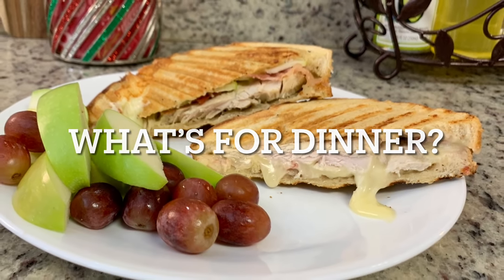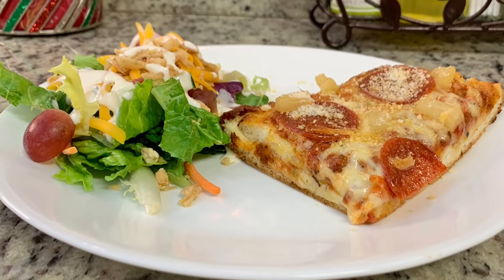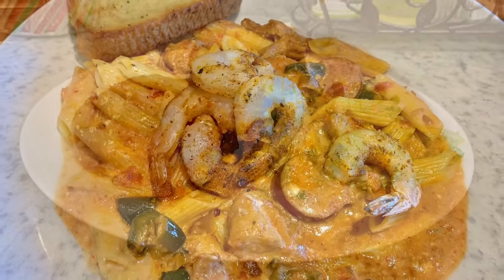Hi, I'm Megan and welcome to my kitchen. In today's what's for dinner video, I'll be sharing with you what meals we had this past week. Our dinners were easy to make, budget friendly, and delicious. So if you'd like to get some weeknight meal ideas for your family, just keep watching.